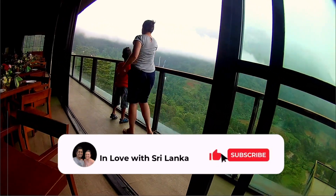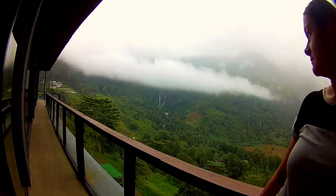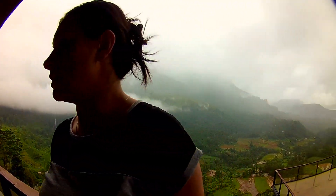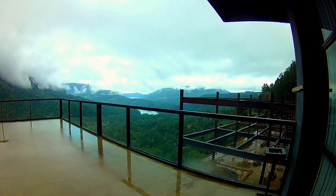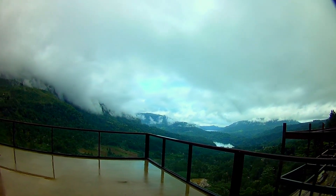Here is the view from the restaurant and there is a balcony that you can go out to and you could have your food, your breakfast in there, and you can just observe the beautiful nature. And here is the balcony. It's quite a big balcony that you can go and sit down or you can just browse around.